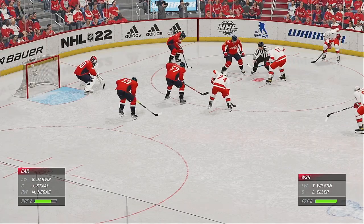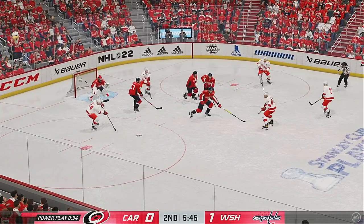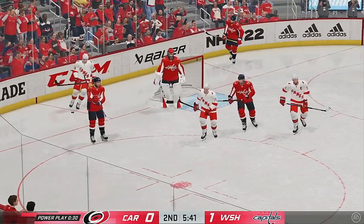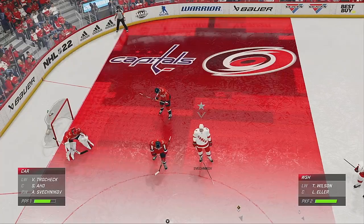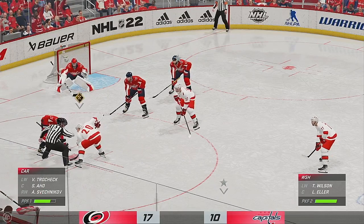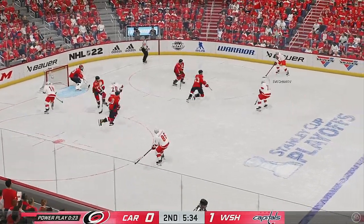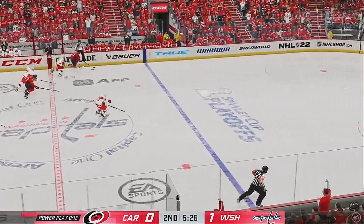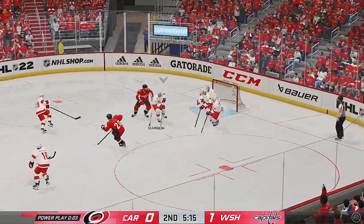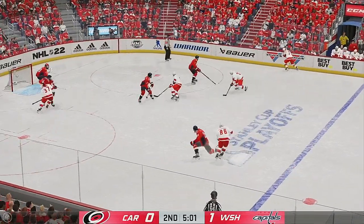Stahls at the faceoff dot — ready to win this draw on the man advantage. The Hurricanes win it. Takes a shot — comes up with a stop. In front of the net, the goaltender covers up for a whistle on the play. Ellers recognizing they're still shorthanded here as they get ready for the faceoff. The Hurricanes win the draw — can't get it to go. Into the attacking area from the left side. The Capitals maintain that one goal lead thanks to a solid effort by the penalty killers.